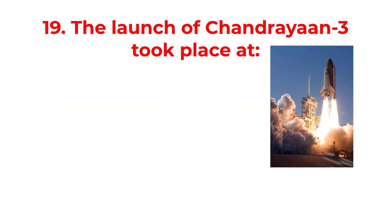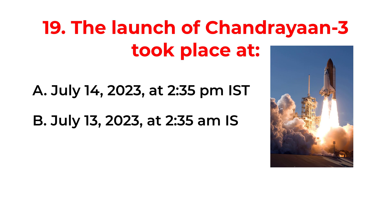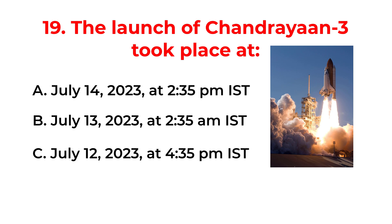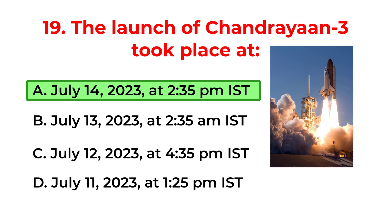The launch of Chandrayaan-3 took place at: A. July 14, 2023 at 2:35 PM IST. B. July 13, 2023 at 2:35 AM IST. C. July 12, 2023 at 4:35 PM IST. D. July 11, 2023 at 1:25 PM IST. The correct answer is option A: July 14, 2023 at 2:35 PM IST.